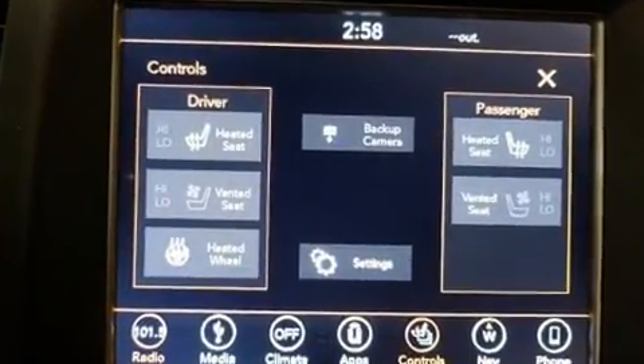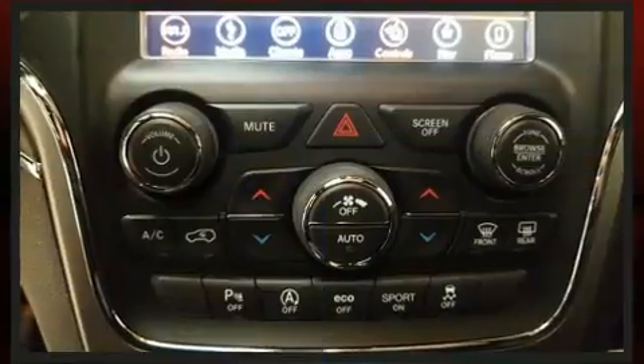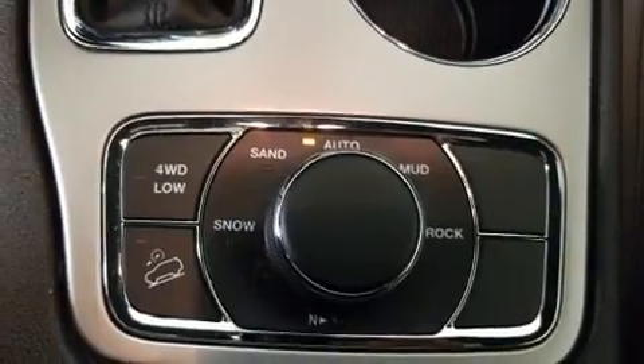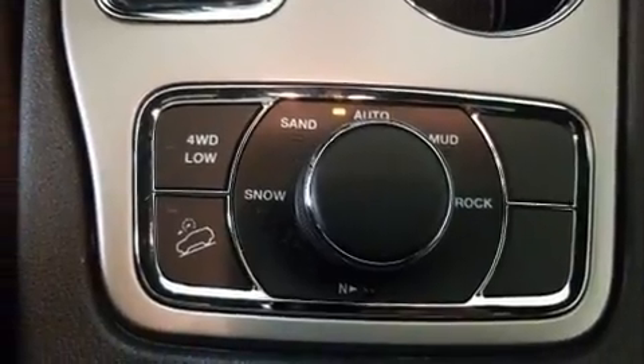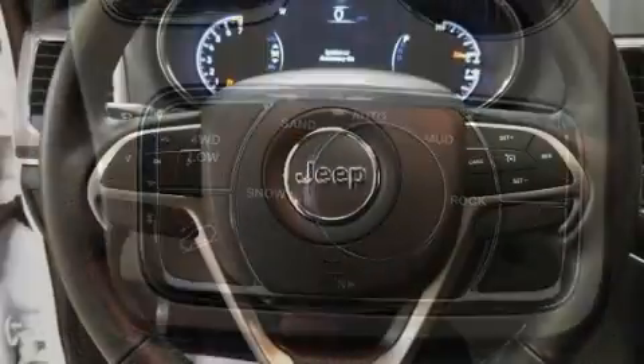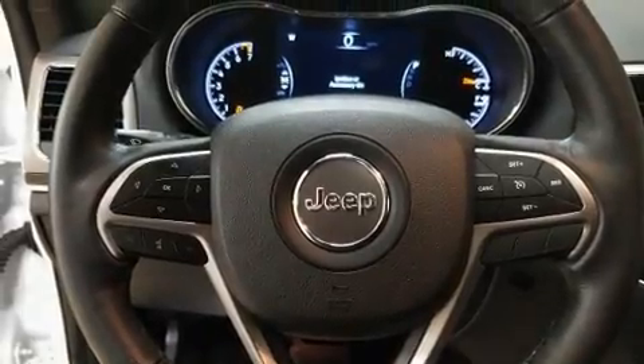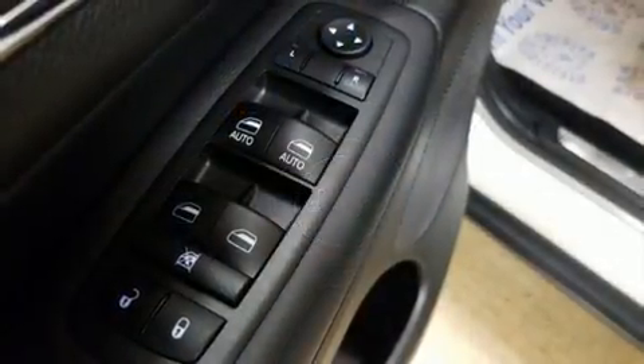Jeep infused the interior with top shelf amenities such as front and rear reading lights, an automatic dimming rearview mirror, automatic dimming door mirrors, power front seats, a power rear cargo door, and power windows. Features such as automatic climate control and leather upholstery are also included.